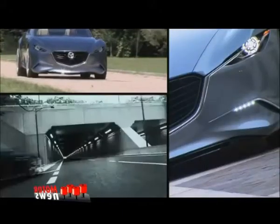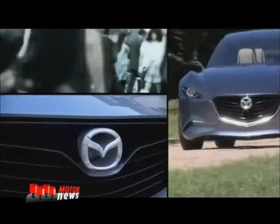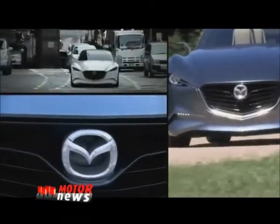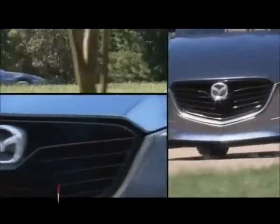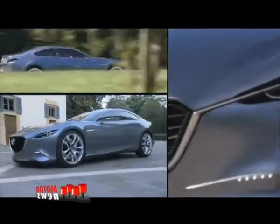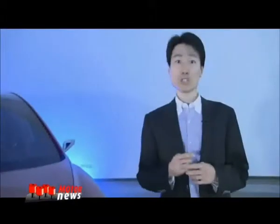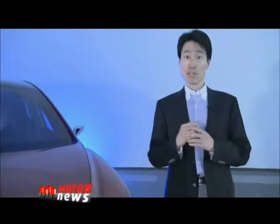For the new generation products with SkyActive technologies, Mazda set itself the challenge to reduce vehicle weight by approximately 100kg. 100kg! Wow — that's almost two of me!